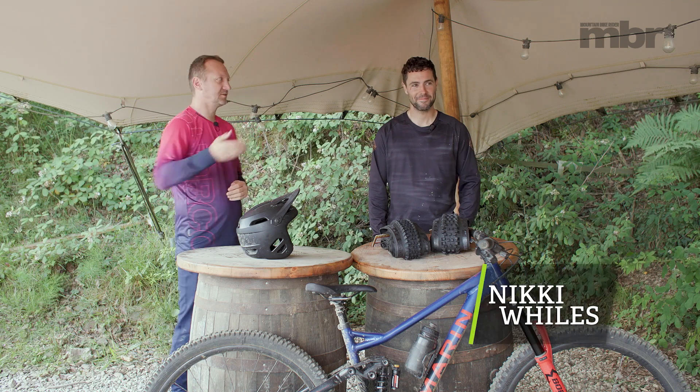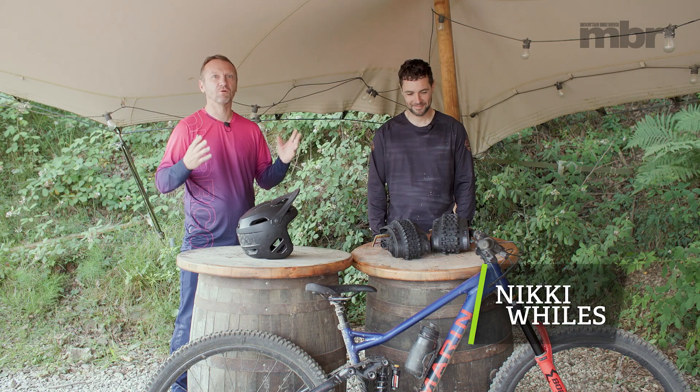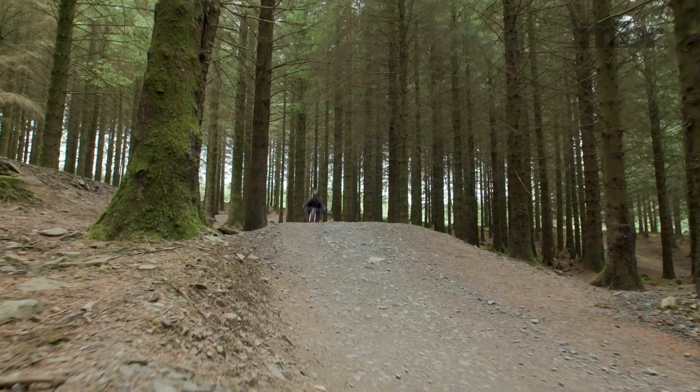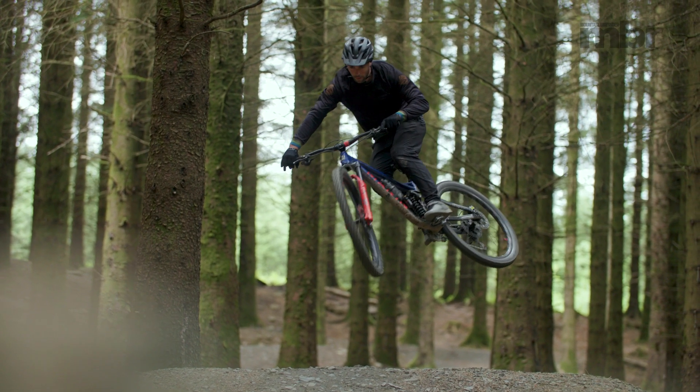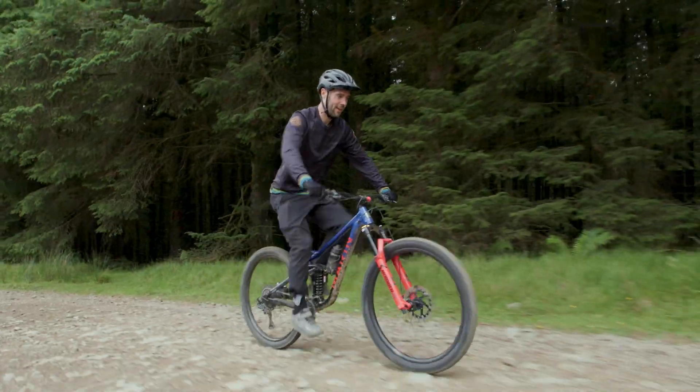Our second guest is Nicky Wiles — an awesome, skilful all-round rider: jibbing, massive jumps, trialsy moves. He's not only good at riding trails, he also builds them.